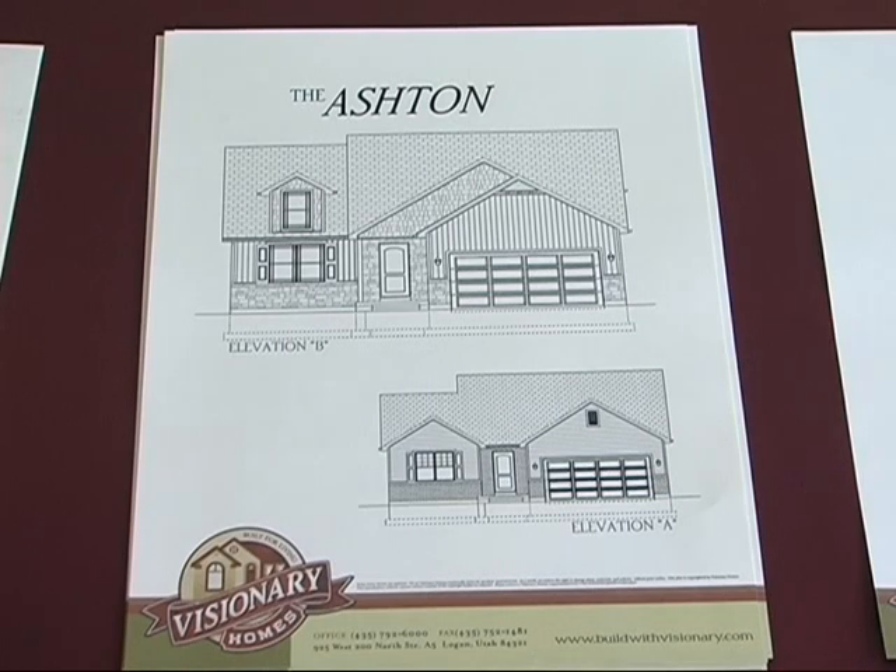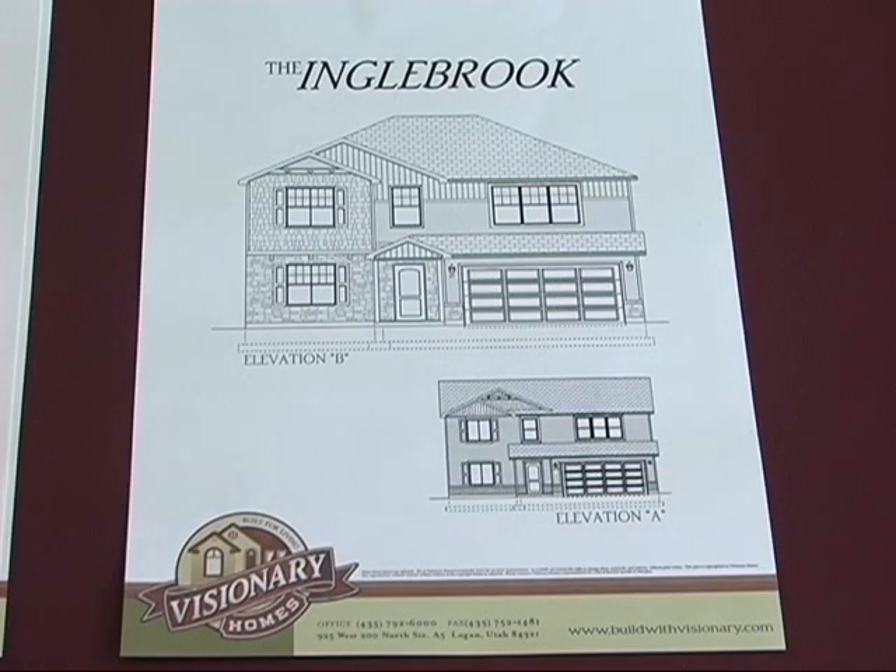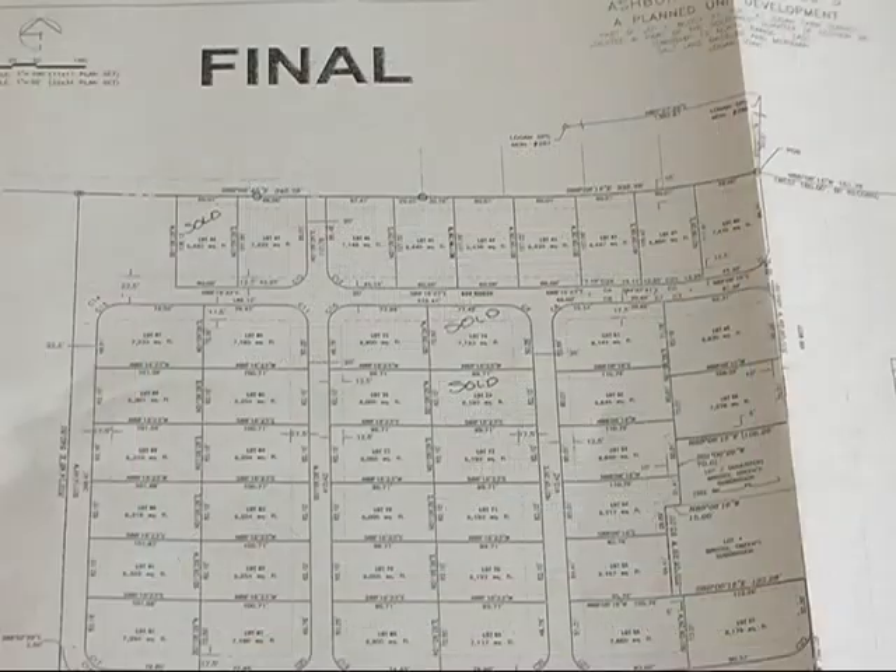You've got floor plans that work for the different size family, and these are starter homes. The Engelbrook is really the model home — it's been our flagship plan in Visionary Homes. It is our model here that you'll see as you walk through, and you'll see how much space you can really get at a very affordable price.